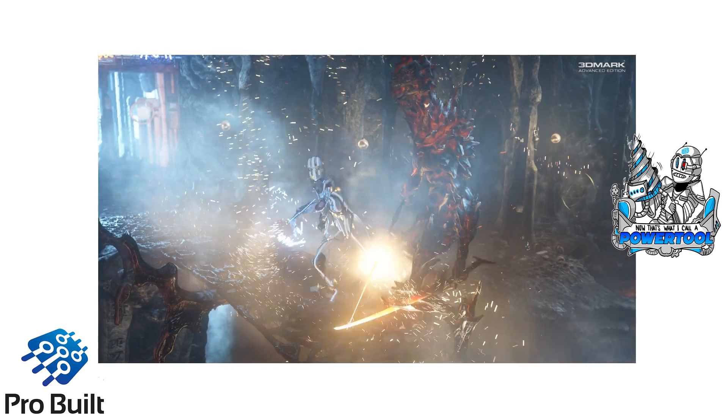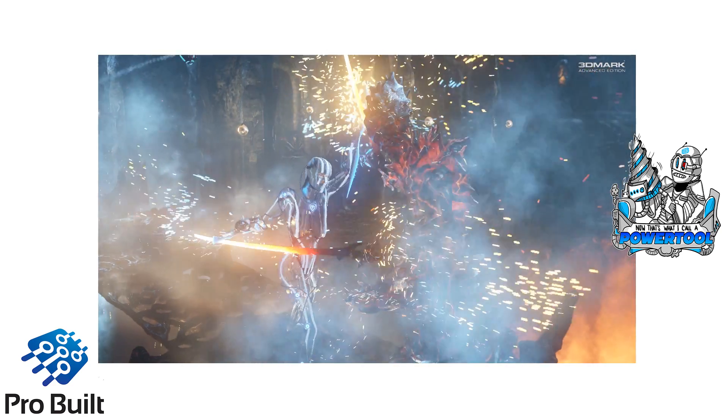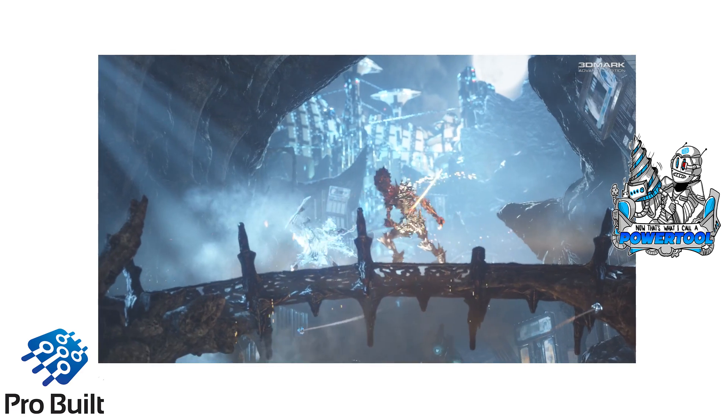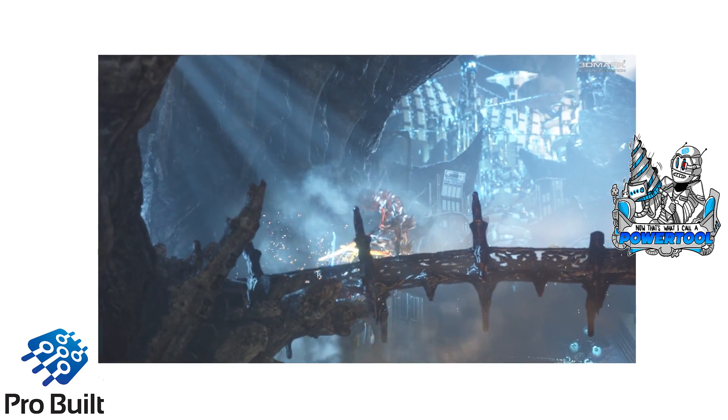And just to show you how extremely powerful this setup is, this is our build with three GTX 980s on the Fire Strike Ultra Hall of Fame list.